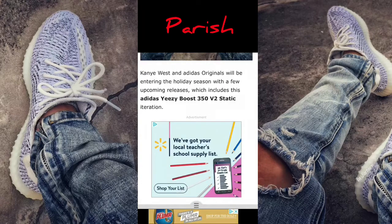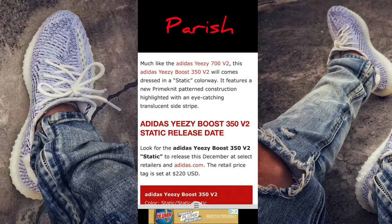Kanye West and Adidas Originals will be entering a holiday season with a few up-and-coming releases, which includes this Adidas Yeezy Boost 350 V2 Static. Much like the Adidas Yeezy 700 V2, this Yeezy Boost 350 V2 will come dressed in a static colorway. It features a primeknit pattern construction highlighted with an eye-catching translucent side stripe.